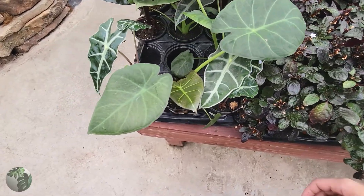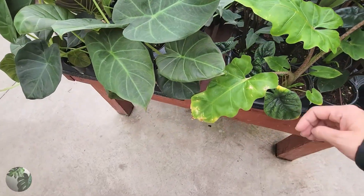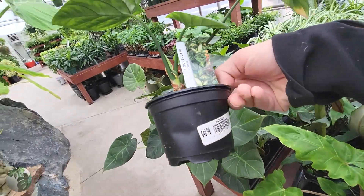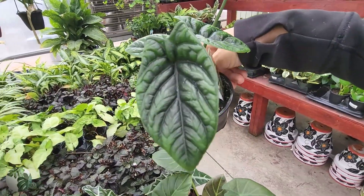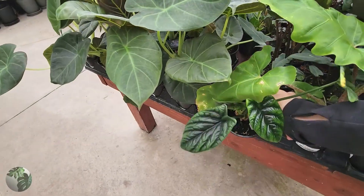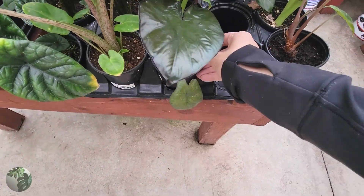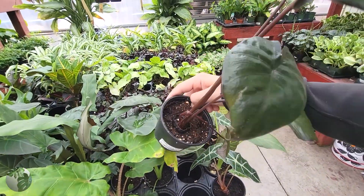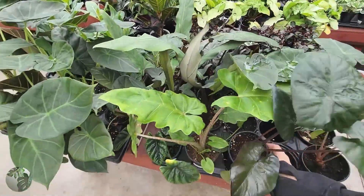We've got some more alocasia — I don't know what that one is. Oh, another sinuata — look at this! Look at that leaf, I love the texture and the color. There's so much depth to that leaf, gorgeous. And another pretty alocasia, or maybe colocasia — it just says alocasia for $25, but absolutely beautiful.